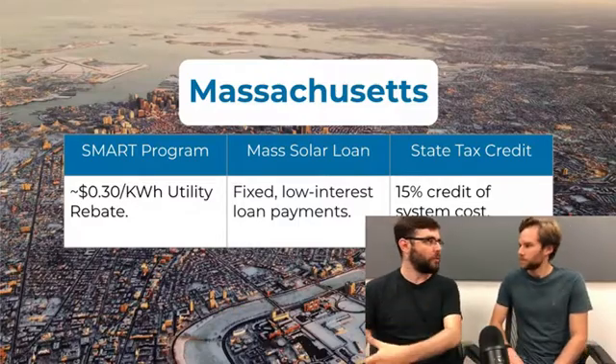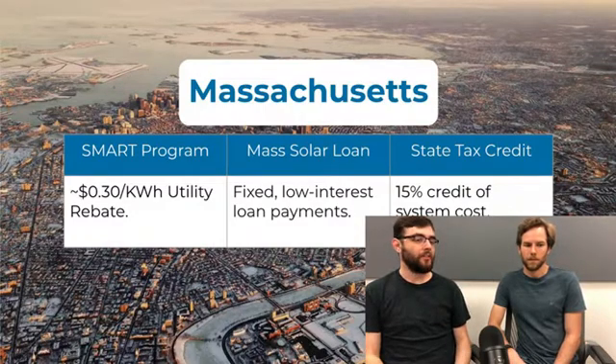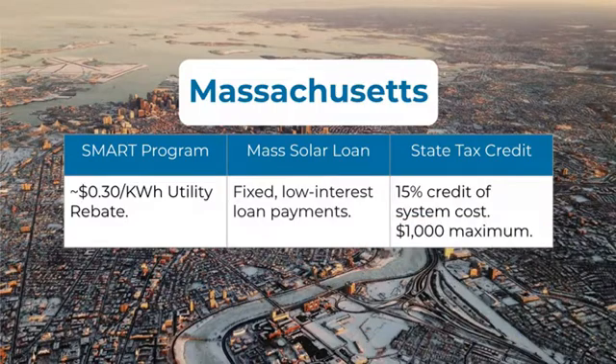Massachusetts also has a state tax credit worth up to $1,000 — most systems will hit that maximum. One caveat on the SMART program: it only applies to the three large utilities. Massachusetts has many smaller municipal utilities, and those customers can't access SMART. However, many of those municipal utilities offer their own rebates in the $2,000–$3,000 range through programs run directly by the utility.